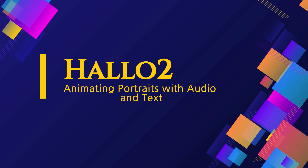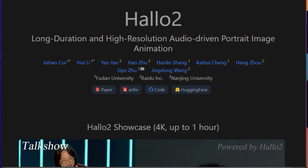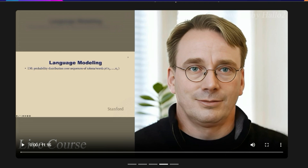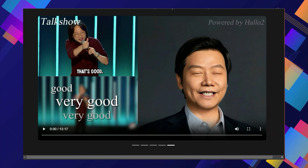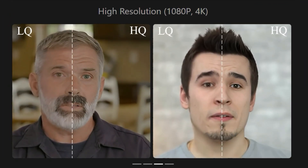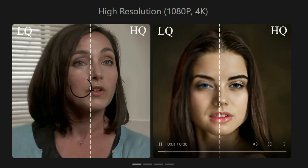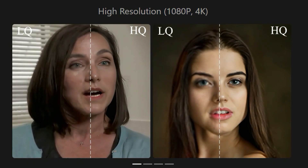Paper number seven: animating portraits with audio and text. The paper Holo2: Long-Duration and High-Resolution Audio-Driven Portrait Image Animation introduces an incredible method for bringing still portraits to life, creating high-quality, long-duration videos with stunning realism. Imagine taking a historical photo and having the subject speak and move in sync with an audio track — that's what Holo2 makes possible. It uses advanced AI techniques, building upon a previous model called Holo, to generate animations that capture subtle facial expressions and movements.